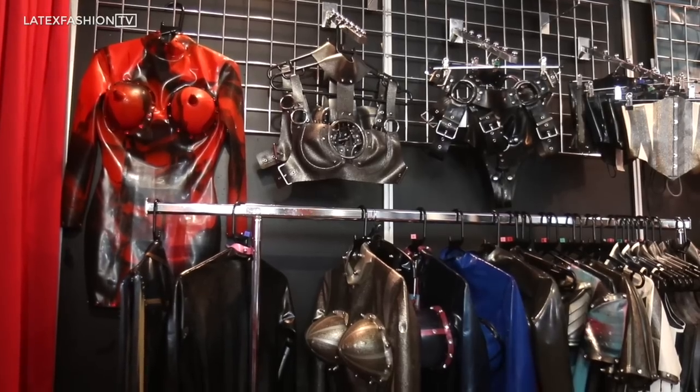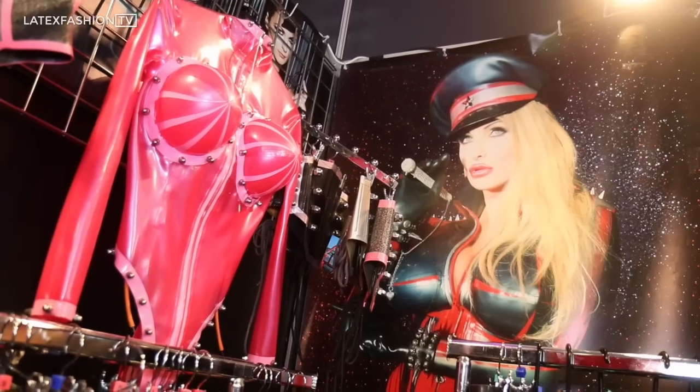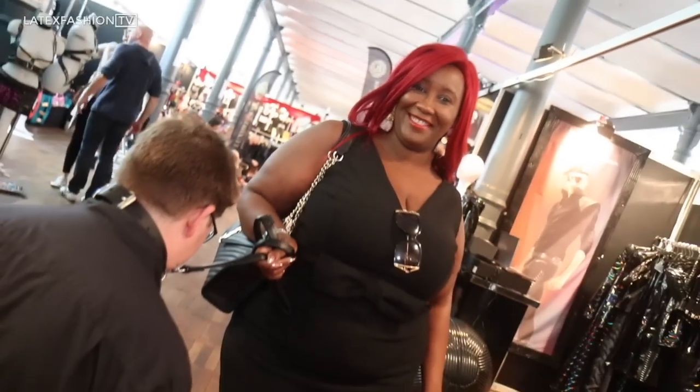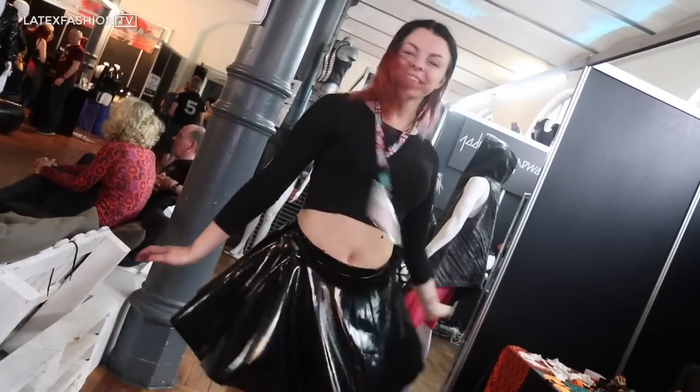I'm Stephen. I am the director owner of Bondinage. We're based in London and we do sort of high-end exclusive latex for both men and women. We do a lot of sort of experimental inflatable pieces, which we're quite into. I'm Leigh Hutchinson and you're watching Latex Fashion TV.